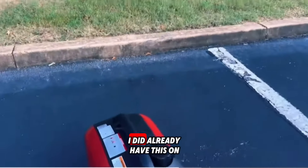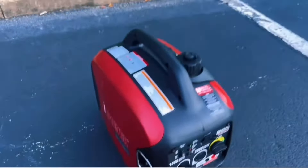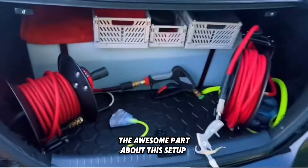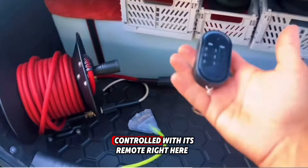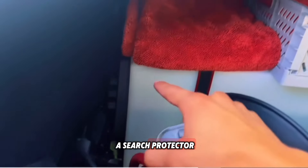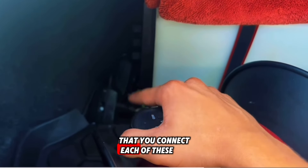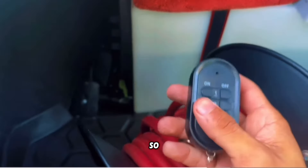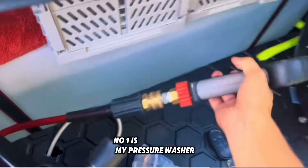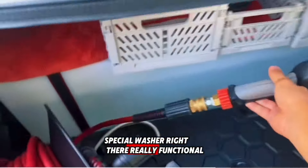I'm going to go ahead and demonstrate how everything works real quick. The awesome part about this setup is that it's all controlled with this remote right here. The extension cord connects up to a surge protector that is right there, which is connected to these channel outlets that you connect each piece of equipment to. The pressure washer is connected to number one — so you click number one and you have a full pressure washer right there, really functional.